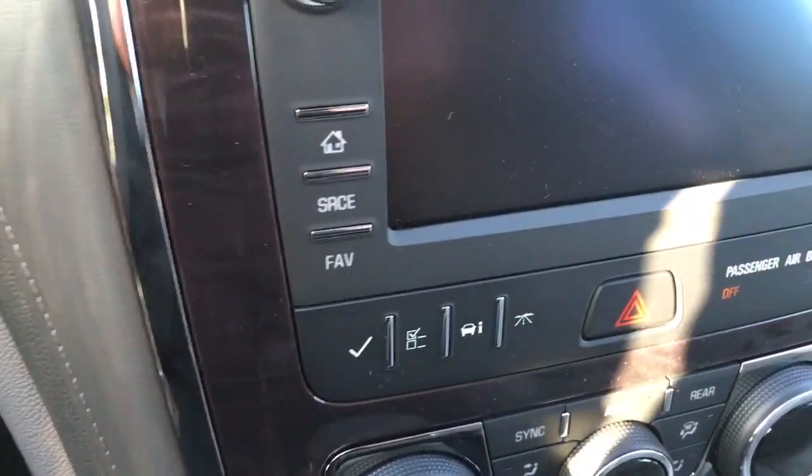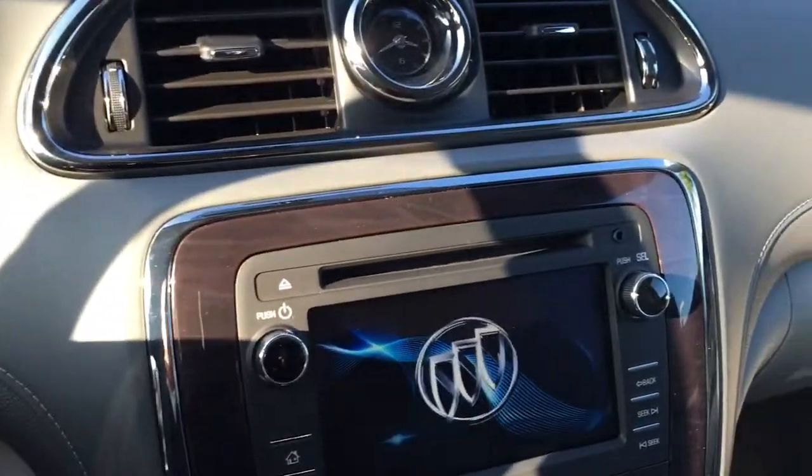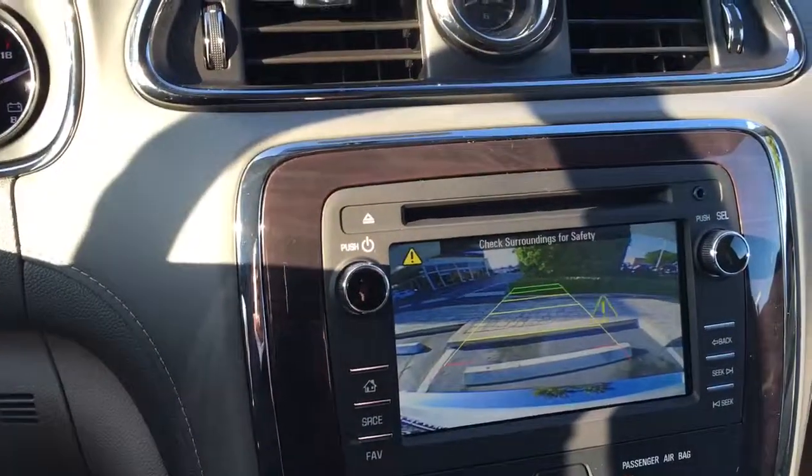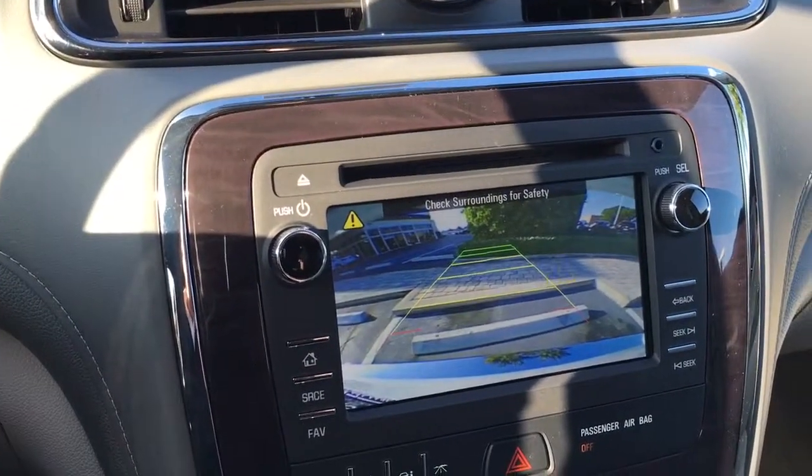Once you start the vehicle remotely you still have to engage the key. I'll show you the backup camera there with the sensors.